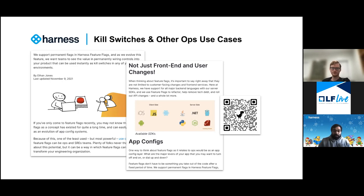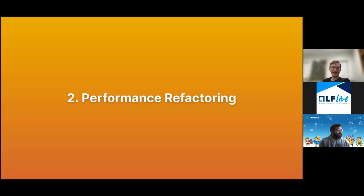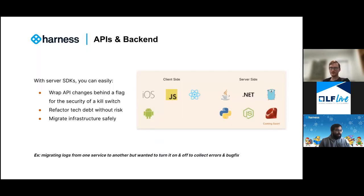Another question from George: 'I somehow missed one' — George got performance refactoring, ops toggles, compliance, and free trials. The missing one is APIs and backends. This is really about the idea that there are server SDKs and you can use feature flags to control parts of your system and infrastructure, not just the user experience or the things customers interact with. It's really about thinking about system migration and other types of back-end work. It's also heavily covered in the blog that was linked on the slides, so if you want more details, I'd recommend reading those.